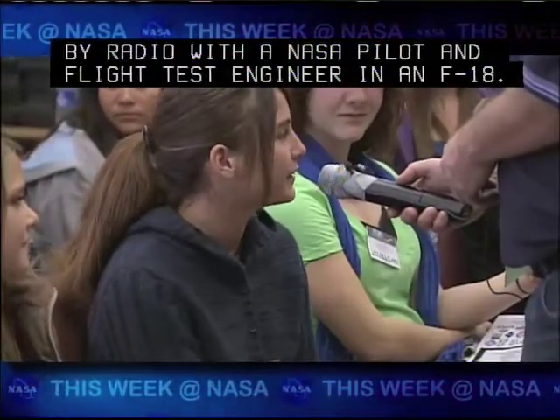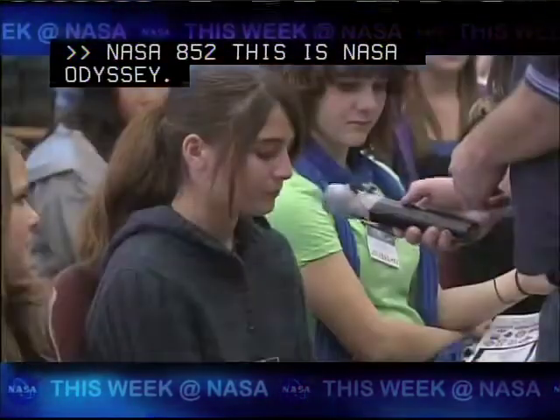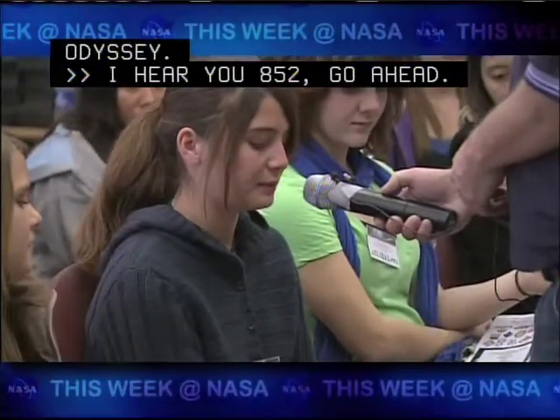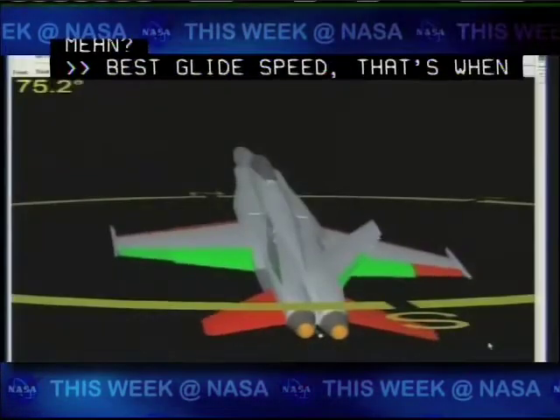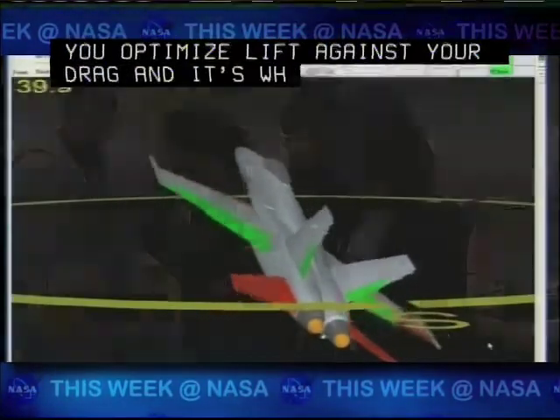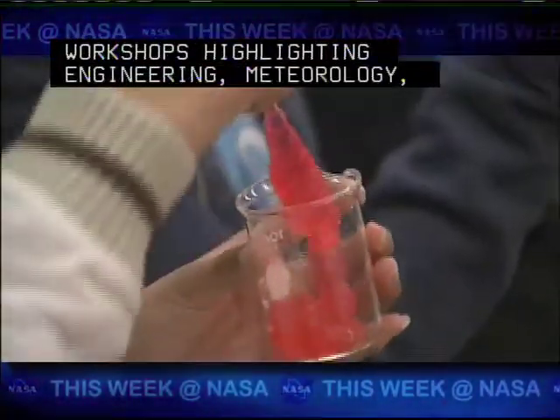NASA 852, this is NASA Odyssey. Odyssey, this is NASA 852, go ahead. What does best glide speed mean? Best glide speed — that's when you optimize lift against your drag, and it's when you can go the furthest. They also participated in workshops highlighting engineering, meteorology, physics, chemistry, and mathematics.